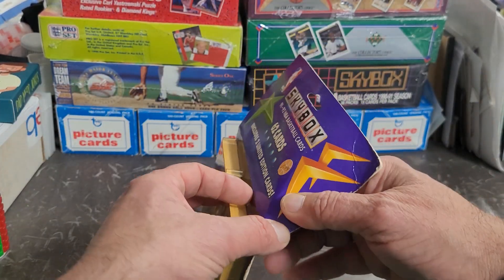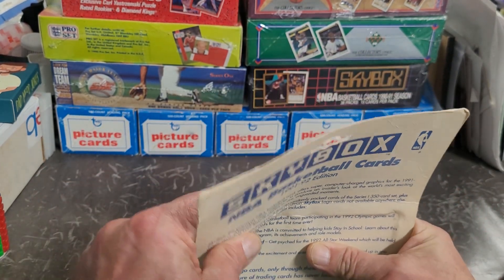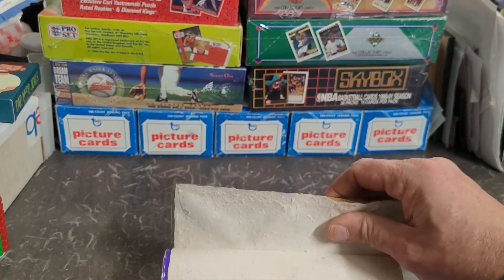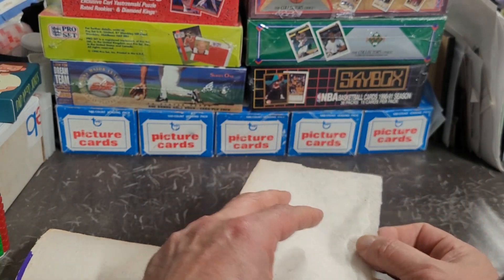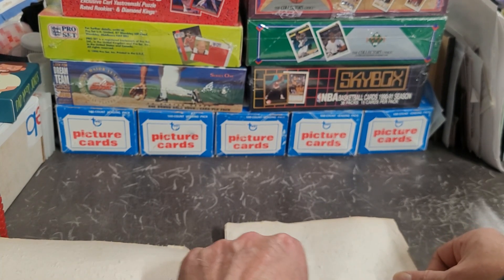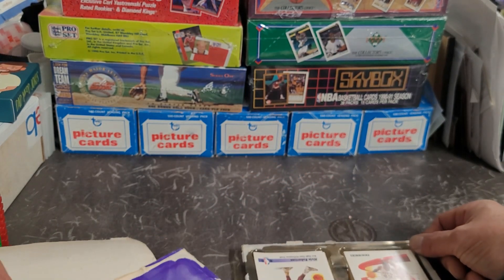I had some wrappers on the side ready and good to go. Let's get this thing open — I've had fun opening these before. I was wondering if I should do two of these in this opening, but I decided to make it a little shorter and just do one pack.